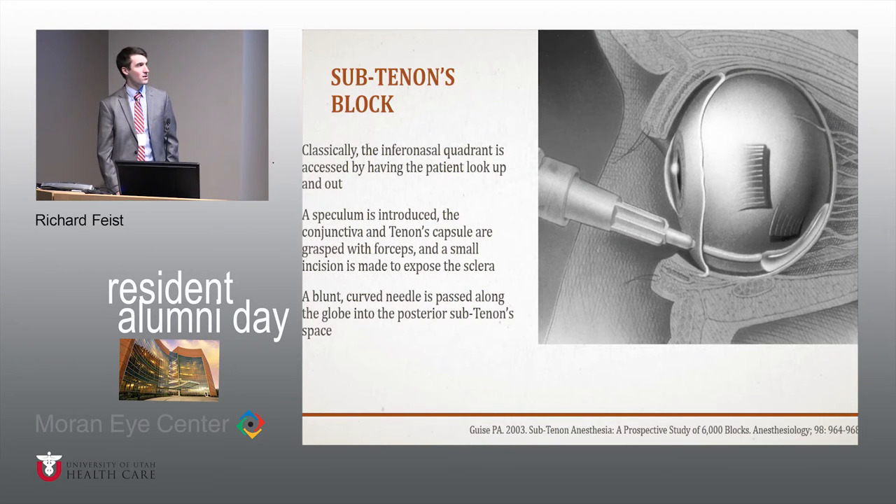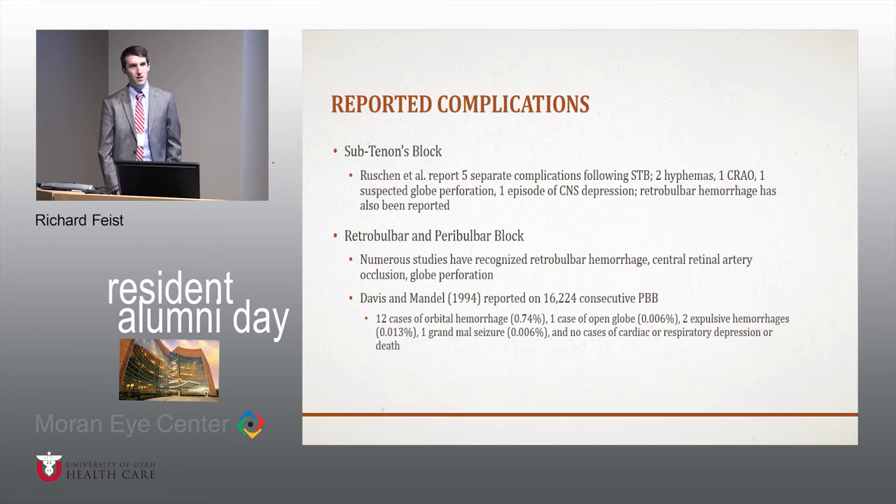Another block we see a lot are subtenons blocks. Everyone does this differently in ophthalmology, but the classic description is to access the inferonasal quadrant, make a snip in Tenon's capsule and conjunctiva, and then introduce a blunt curved cannula to deliver anesthetic posteriorly. There's been lots of different reported complications with subtenons blocks. One case report series identified five complications: two hyphemas, one central retinal artery occlusion, one suspected globe perforation, one episode of CNS depression, and retrobulbar hemorrhage has also been reported.